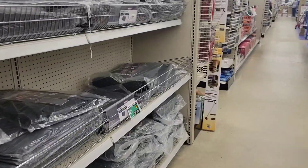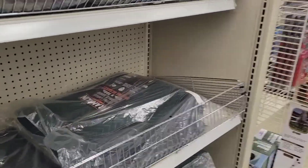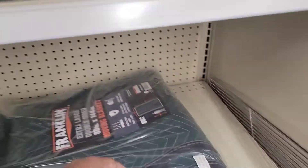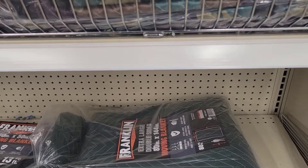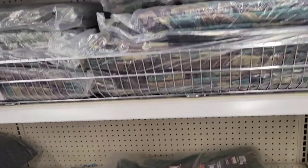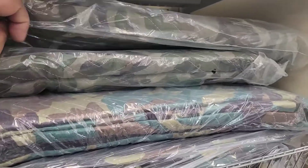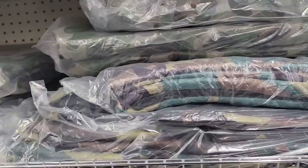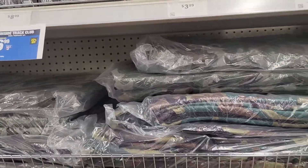Another cool thing to make sure you have are load pads — basically covers you put over top of your loads. Certain brokers and shippers are going to want you to have those, so make sure you have plenty. I think I've got about eight or so, but it never hurts to have a lot of those either.